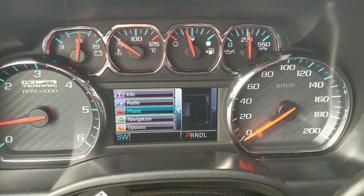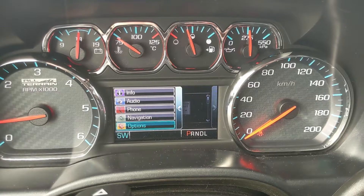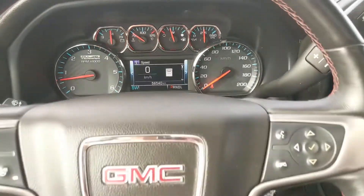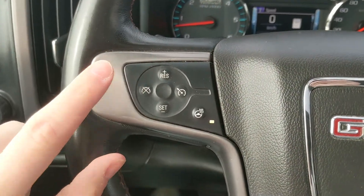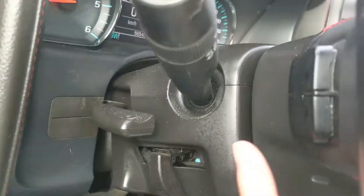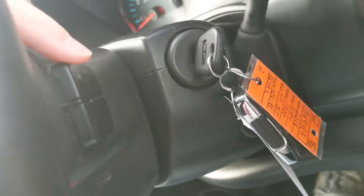You can also go into your audio, phone, and navigation controls, as well as options and settings for your screen and other features around your vehicle. Moving on to the left, you have your cruise controls as well as your heated steering wheel so you can keep your fingers warm. And on the back side of the steering wheel you have your radio controls.